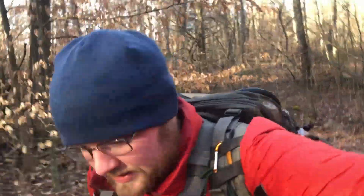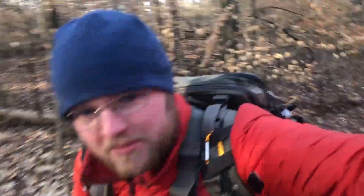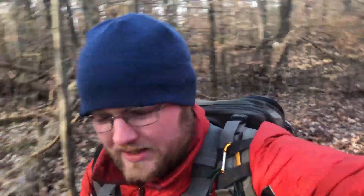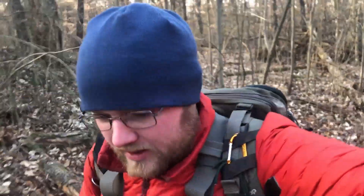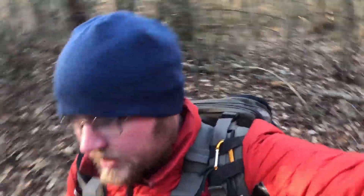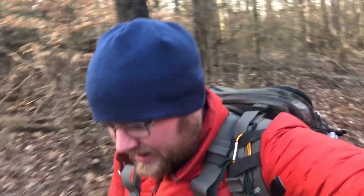Hello everybody. As you can see, back in the woods in the state of Kentucky, as is pretty much the usual here. But not in my usual stomping grounds — I'm actually in Mammoth Cave National Park today, and I'm following sort of a bridle path right now. Today I'm taking you along on sort of an adventure.